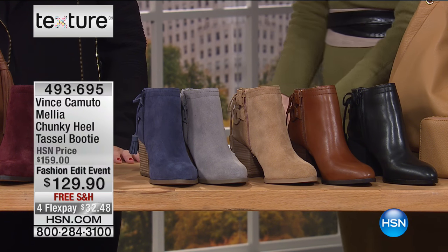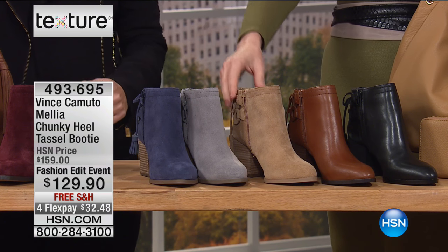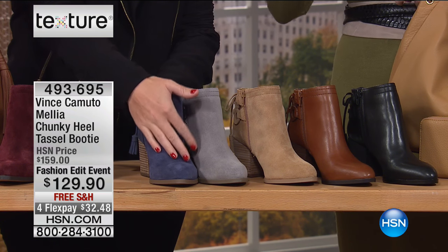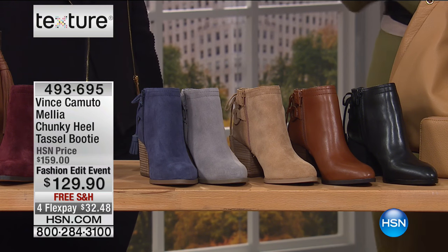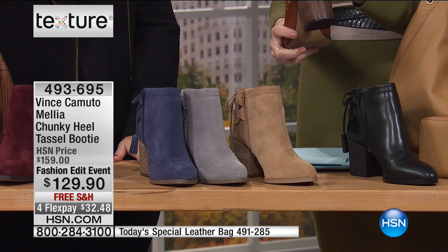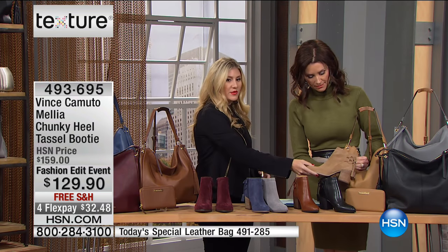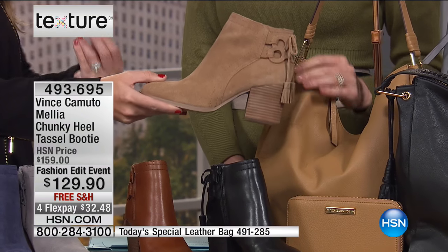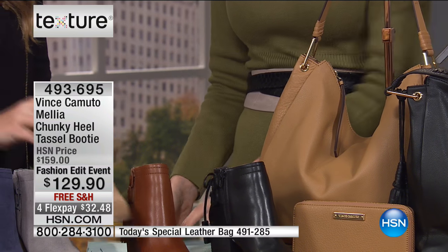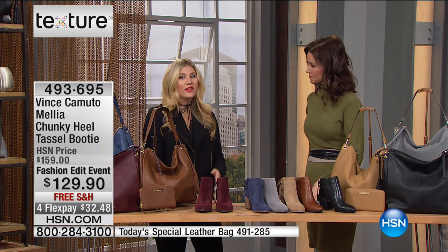We teased that we had a booty perfectly coordinating with our Today's Special — here it is: the Melia chunky heel tassel booty. It has that same coordinating tassel as our Today's Special. We have it in suede and leather, with amazing colorways that all go back wonderfully to the handbags. The oak bag looks so great with this amazing suede booty. The booty is a must-have staple right now — we've had the pump and the riding boot, now it's about the booty. It goes across all of our wardrobe: dressed up with tights, casual with denim, even four-season style into spring and summer.